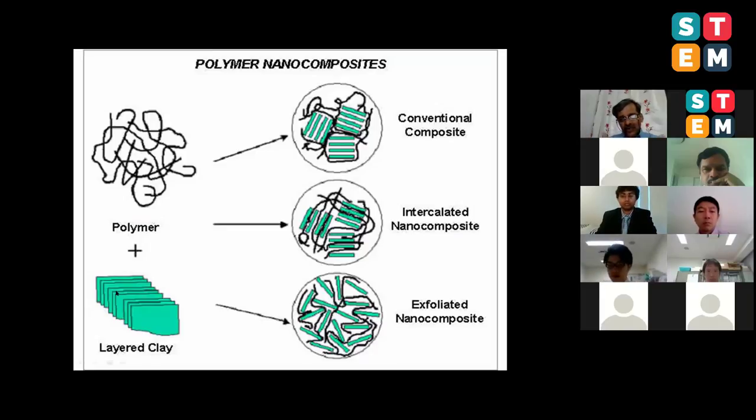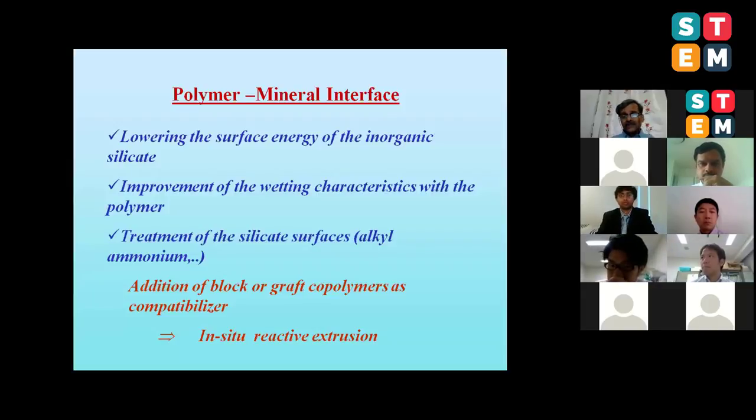If you just put clay and polymer together without chemistry, you end up with a conventional composite where properties decrease. But if you do good chemistry, you can achieve full separation of clay particles - we call this an exfoliated nanocomposite. There is also an intermediate structure where intercalation has taken place and macromolecular chains diffuse into the galleries. You can follow these structures by X-ray scattering, high-resolution electron microscopy, and atomic force microscopy.